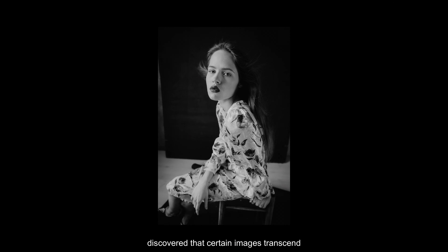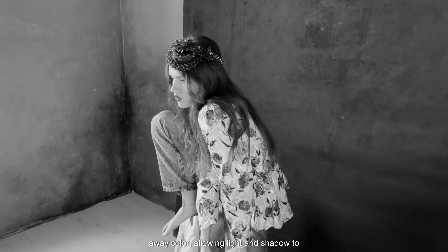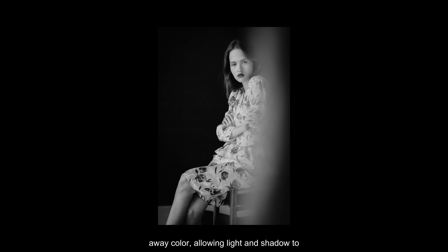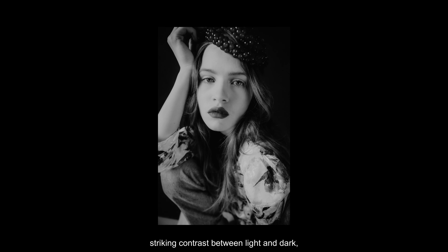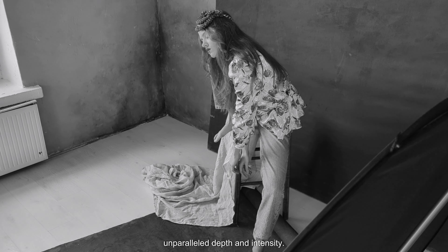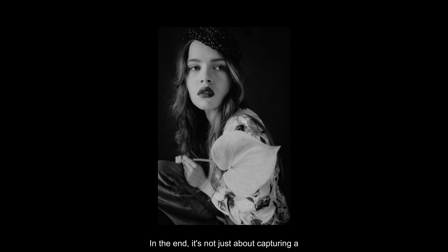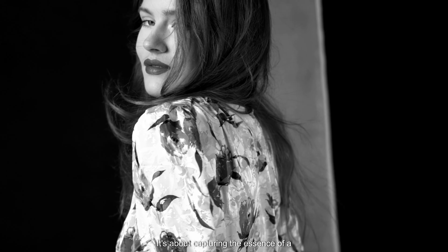I discovered that certain images transcend color, finding their true essence in the monochromatic embrace of black and white. There's a certain mystique to stripping away color, allowing light and shadow to take center stage and evoke a sense of raw emotion. From the subtle play of textures to the striking contrast between light and dark, black and white photography has a way of capturing the soul of the subject with unparalleled depth and intensity. In the end, it's not just about capturing a moment — it's about capturing the essence of a moment, freezing it in time for eternity.